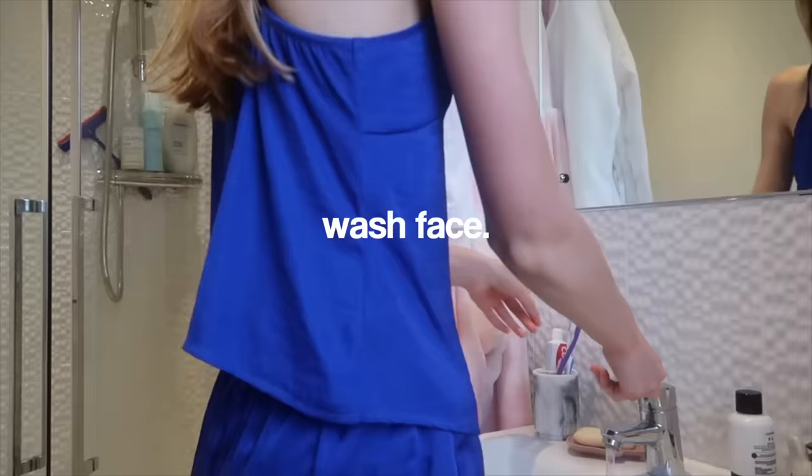In the morning I like washing my face with a cleanser — I'm pretty sure that's up to you whether you do it in the morning. It also kind of wakes you up if you use really cold water.